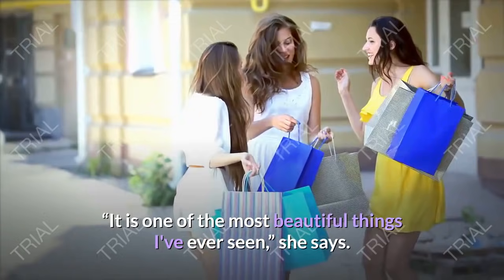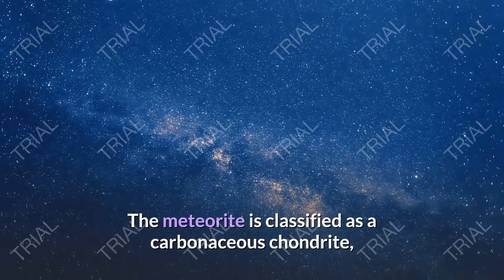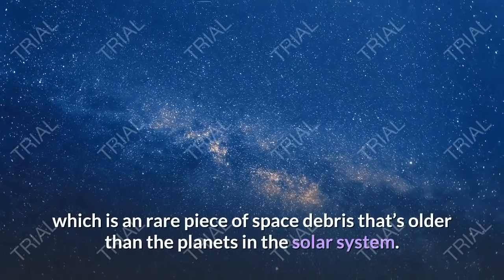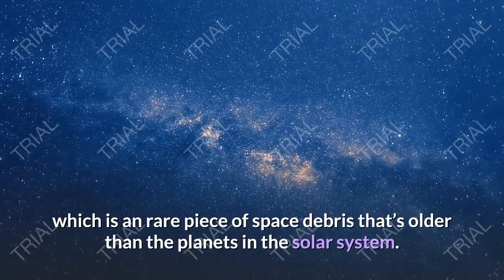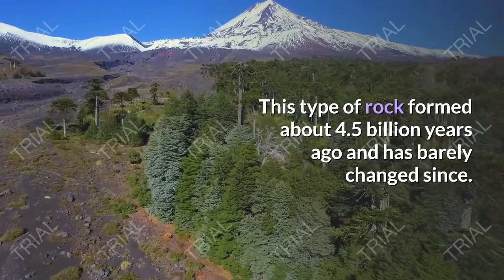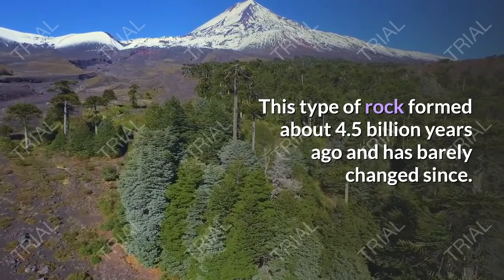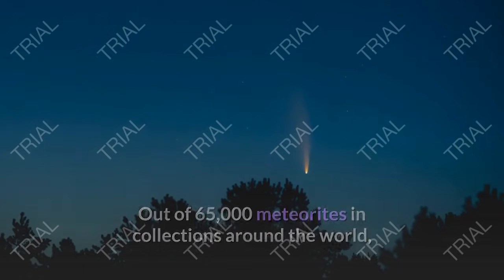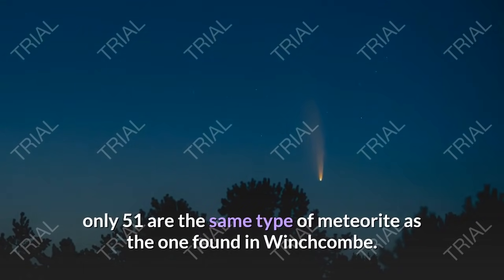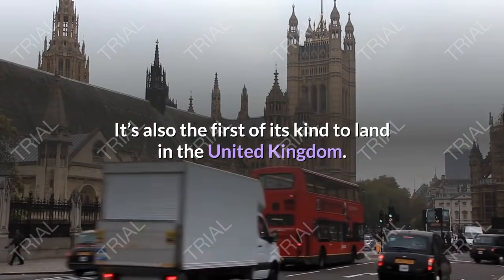It is one of the most beautiful things I've ever seen, she says. The meteorite is classified as a carbonaceous chondrite, a rare piece of space debris that's older than the planets in the solar system. This type of rock formed about 4.5 billion years ago and has barely changed since. Out of 65,000 meteorites in collections around the world, only 51 are the same type as the one found in Winchcombe, and it's also the first of its kind to land in the United Kingdom.